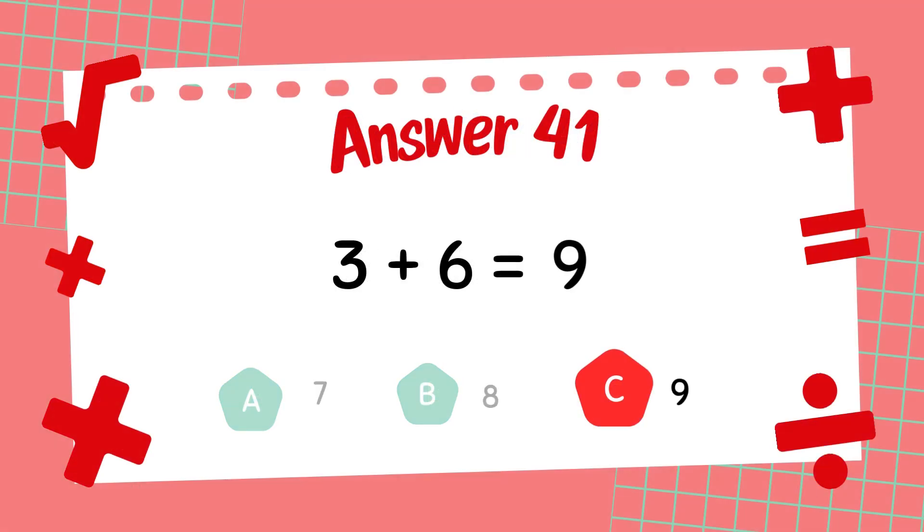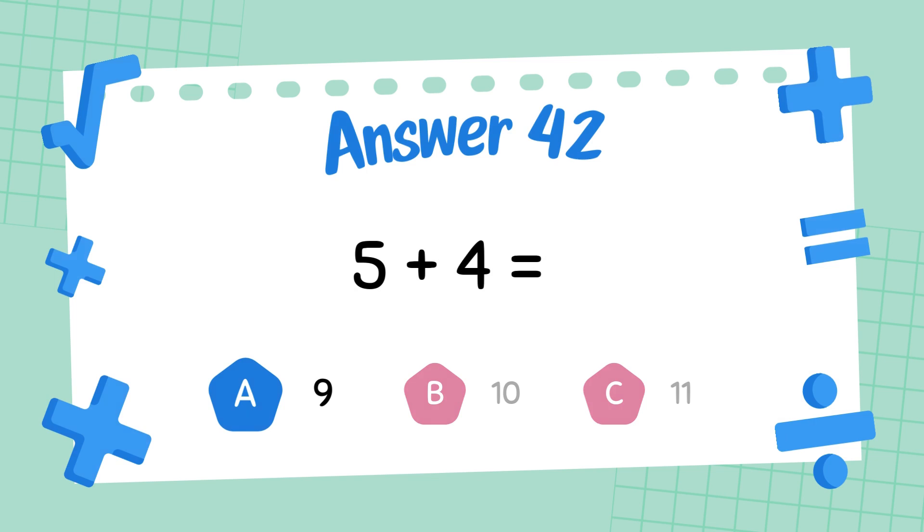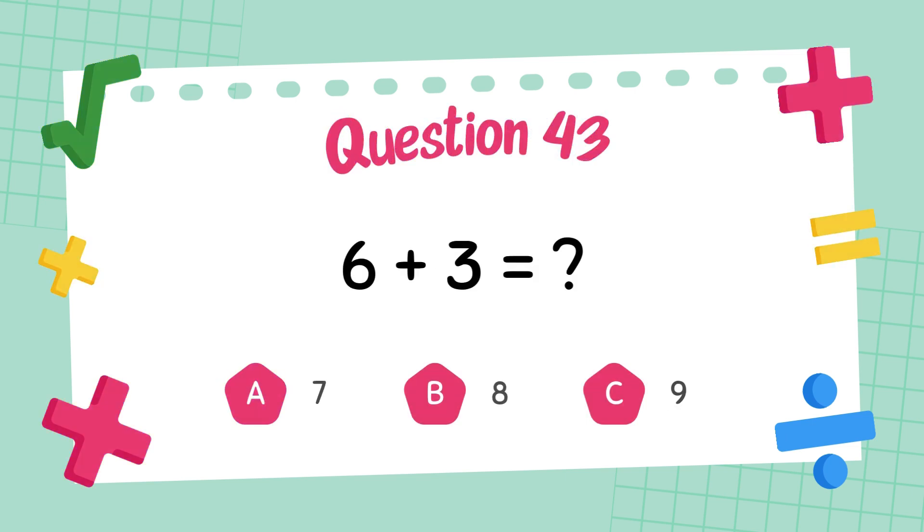The answer is 9. What is 5 plus 4? The answer is 9. What is 6 plus 3?